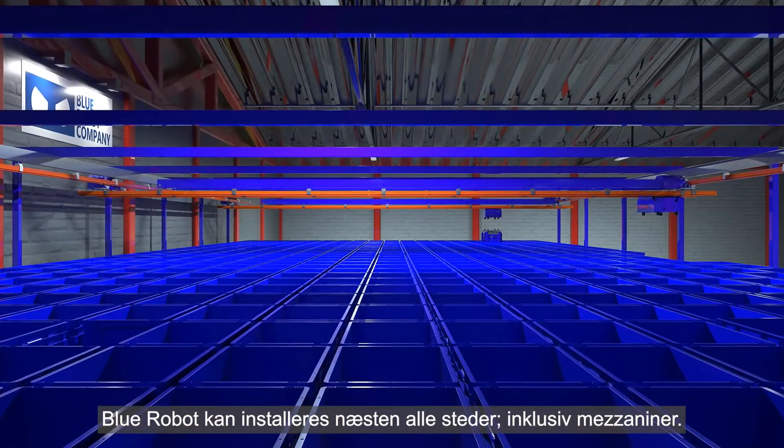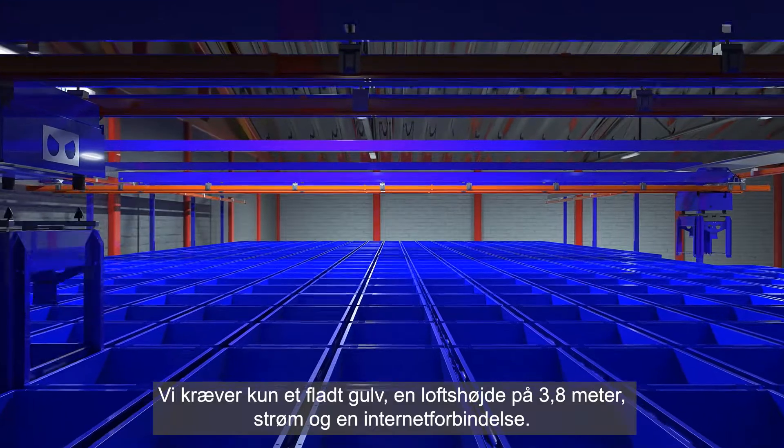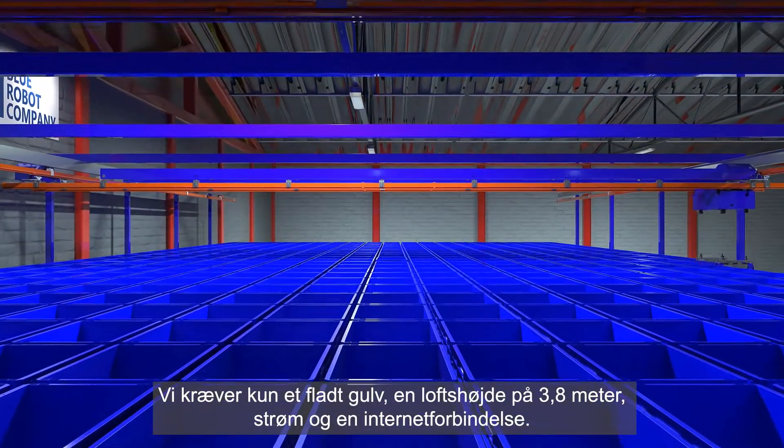Blue Robot can be installed in almost any location, including mezzanines. All we require is a flat floor, a ceiling height of 3.8 meters, power, and an internet connection.